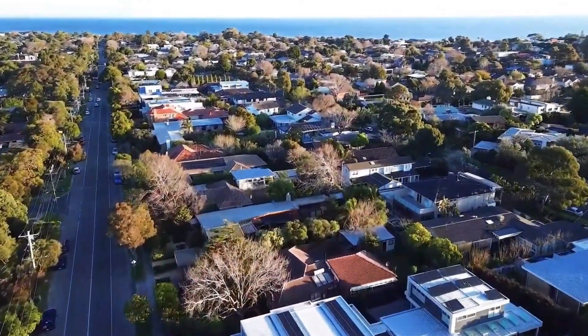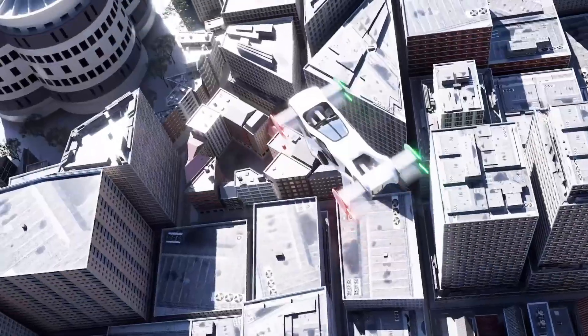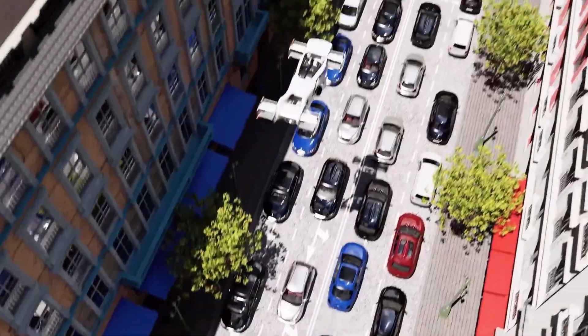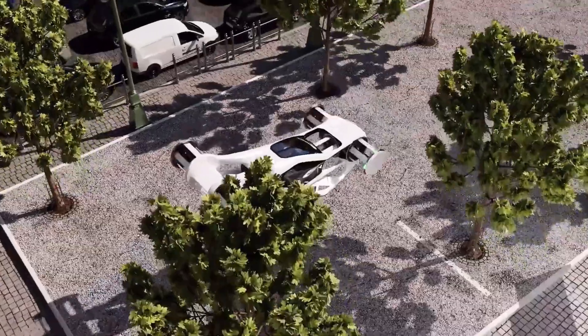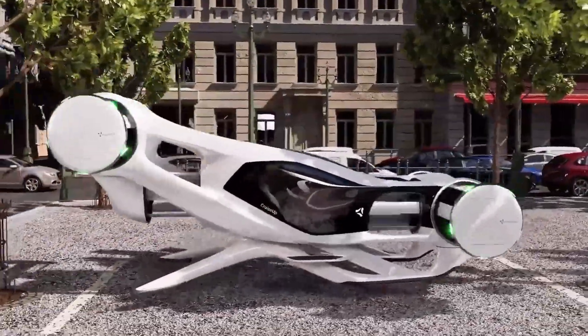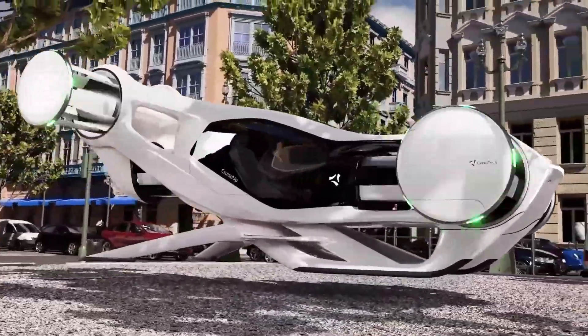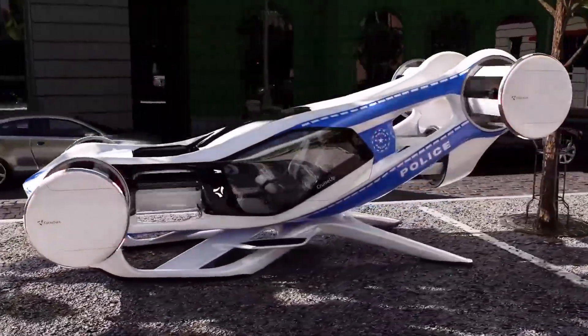Reaching speeds of up to 150 km/h and traveling 100 km on a single charge, this compact aircraft is about the size of a car, making it perfect for cities, suburbs, or even rural areas. Combining comfort, agility, and sustainability, the Cruise Up is more than just transport — it's a glimpse into the future of everyday air travel.